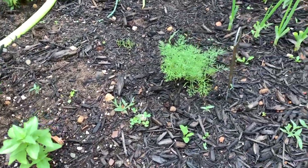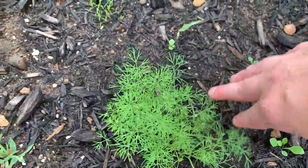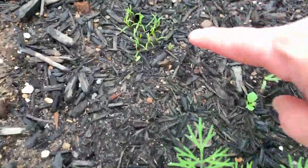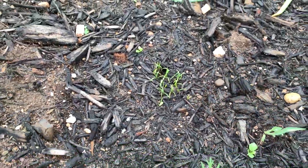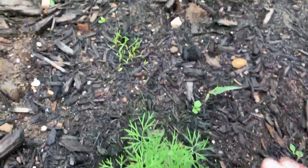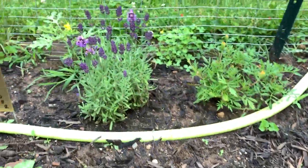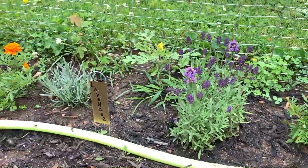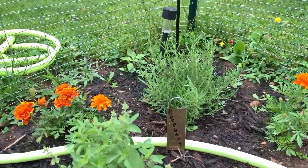Down here is dill. I started this a few weeks ago and then started some more a few days ago, so it's starting to come up and it looks good. I make a lot of pickles from the garden so having dill available on hand is very convenient. Then I have two different types of lavender back here and a little rosemary bush.